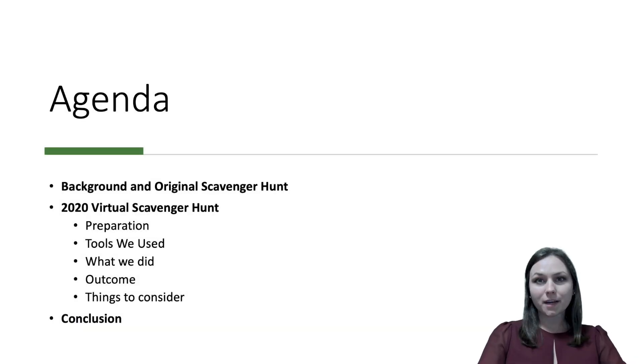We will provide some background context and explain the original scavenger hunt, then go into the 2020 virtual scavenger hunt, describing the preparation, the tools we used, what we did, some outcomes, and things to consider. Then we'll wrap up with some closing remarks.